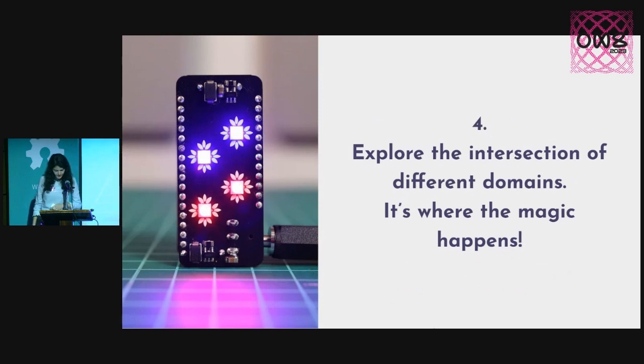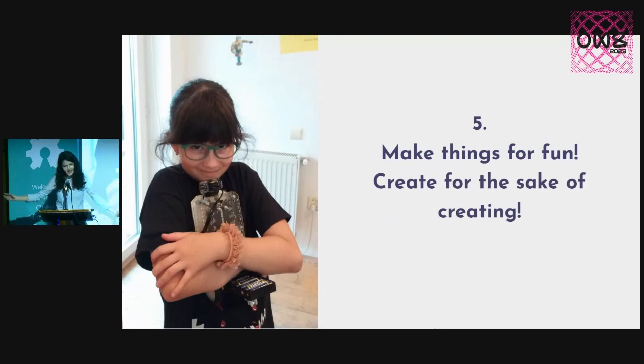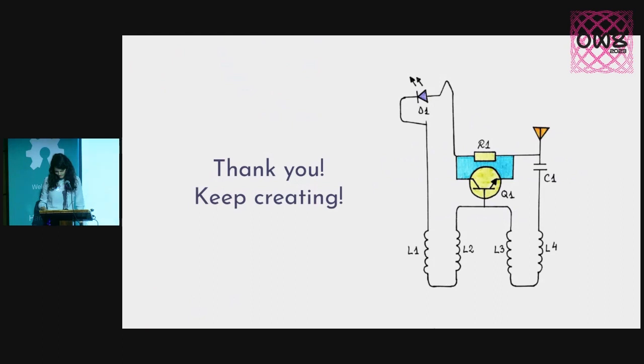Fourth of all, I think the coolest things get created when people mix their passions. So don't be afraid to mix your hobbies — if you're into electronics and music, do something amazing with that. And finally, don't forget to make things for fun, because that's really important. It's fine to just create for the sake of creating. You don't always have to have a greater purpose, and your projects don't have to be world-changing. Thank you so much and don't forget to keep creating.